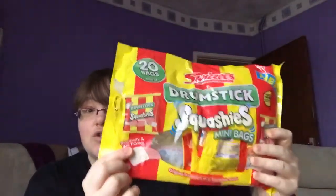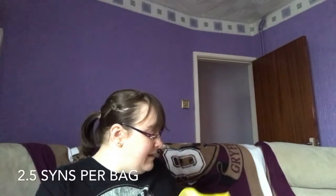Next are the drumstick squashies — little mini bags of sweets. They're like foamy jelly sweets. I love gummy sweets like Haribos but I can't eat them because of my jaw as they're too chewy, but these are just right for me. They're two and a half sins per little bag and there's just enough in there to satisfy a craving for sweetness — they're quite sweet and have a really nice texture.